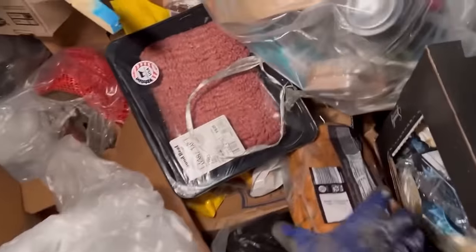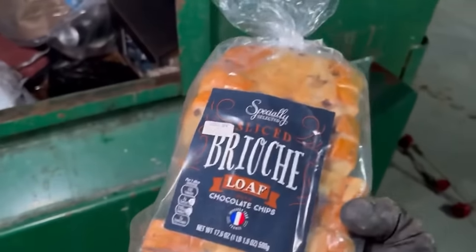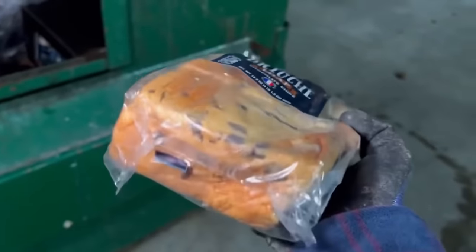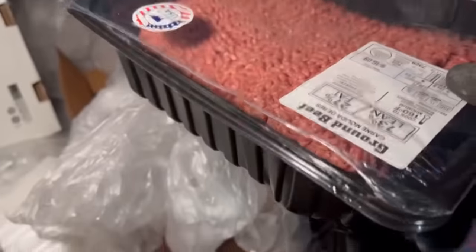I'm really liking this Aldi. There's actually another one going in right down the road so there's gonna be like three Aldis right next to each other — pretty sweet if you ask me. Sliced brioche loaf with chocolate chips. Mini naan breads — awesome, check all those out, we got a whole box full of them. We got a big thing of meat there — it's open... nope.